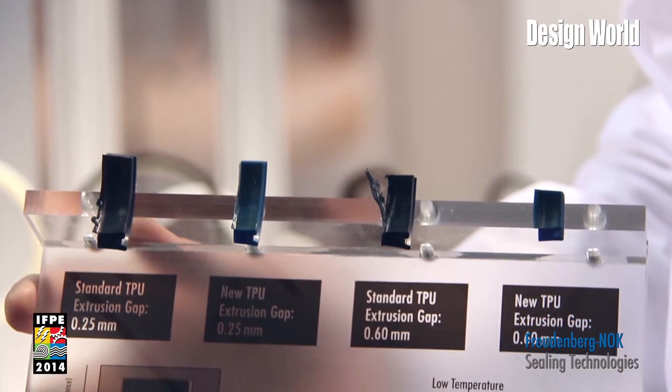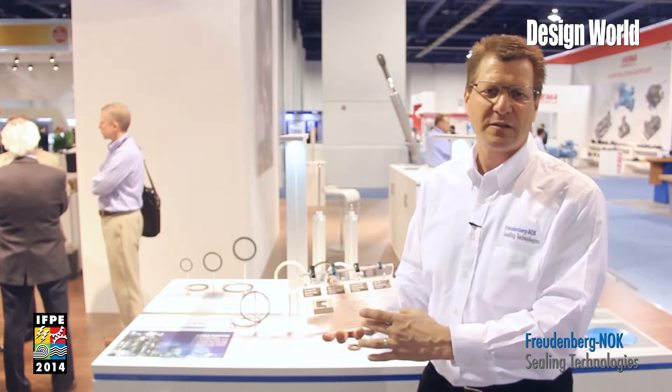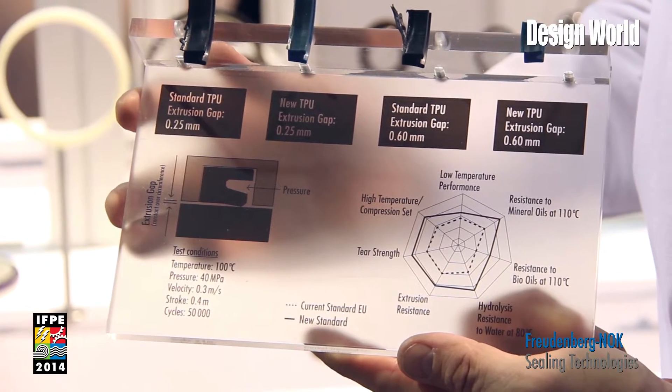This material allows us to offer an industry-leading range of applications to our customers using the standard line seals.